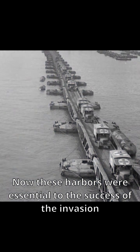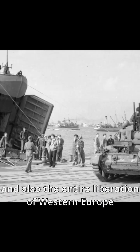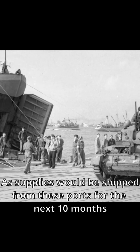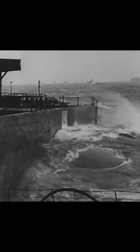These harbors were essential to the success of the invasion, but also the entire liberation of Western Europe, as supplies would be shipped from these ports for the next 10 months. Unfortunately, the harsh waves of the sea took their toll on the harbor at Omaha Beach, and after a particularly bad storm, the port was damaged beyond repair.